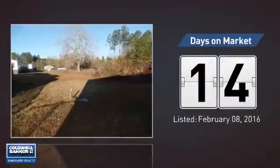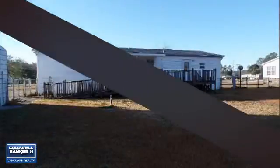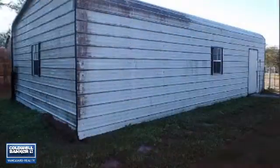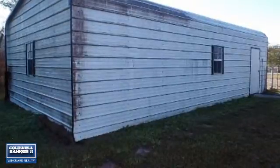It just went on the market this month. Featuring over 1,600 square feet of living space, this home gives you a spacious layout to play host or kick back and relax after a long day.